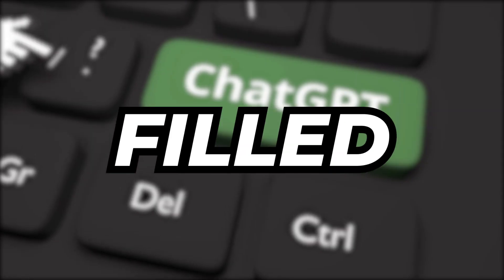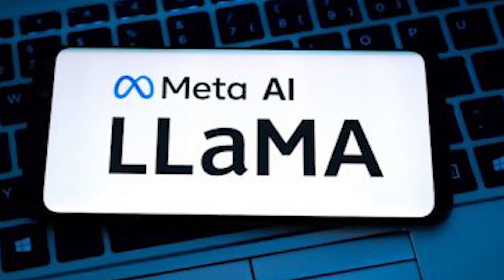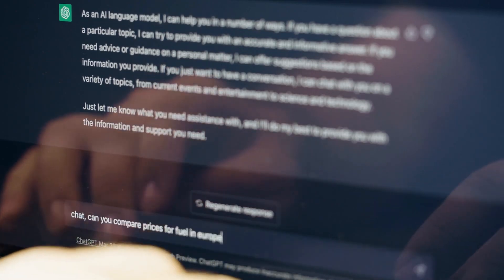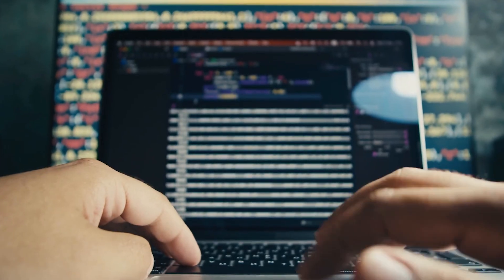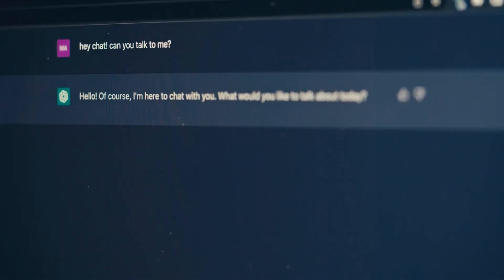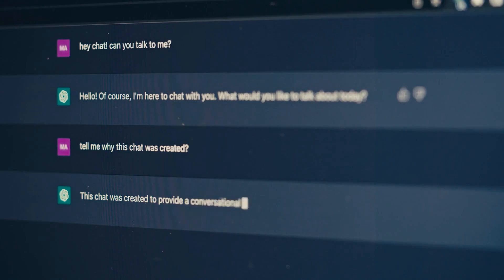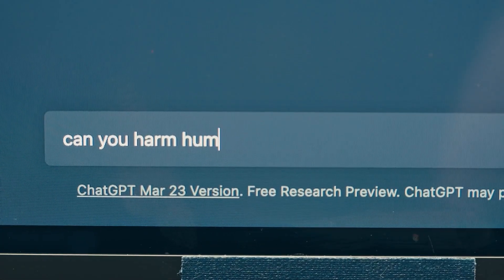In a market filled with AI chatbots like Bard, Claude, Meta's LLaMA 2, and others, ChatGPT stands out for several reasons. First, it has a huge knowledge base — it learned from vast amounts of internet text, so it knows a lot about many topics and can answer a wide variety of questions. Second, it's very good at understanding what you're asking, even if phrased unconventionally, giving accurate and on-point answers.